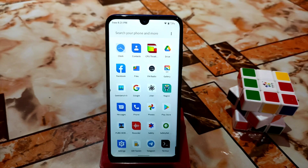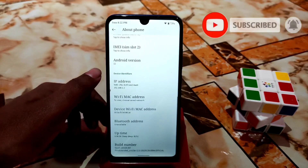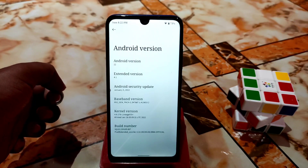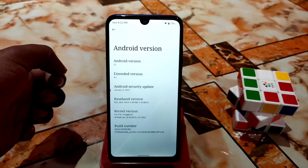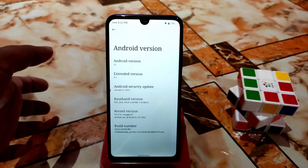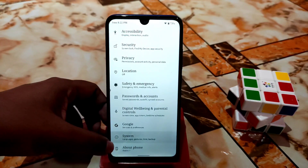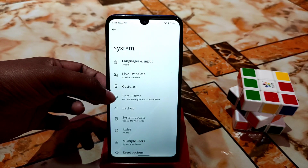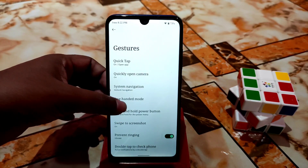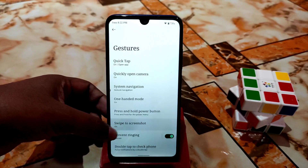Other than that, I have no complaints about this ROM — it's mind-blowing in terms of smoothness. In Settings, under About, you can see Android version 12, Extended version 4.1, and the latest security patch from this month. The kernel used is LineageOS Plus. Under System, you can use live translate gestures and there are some customizations.